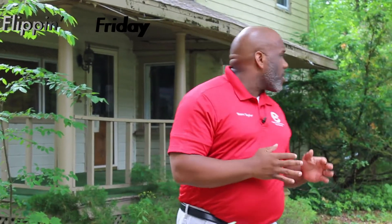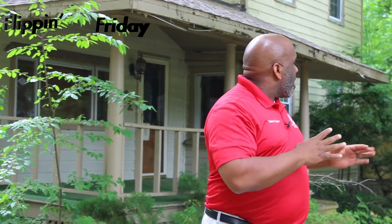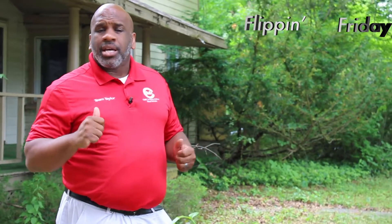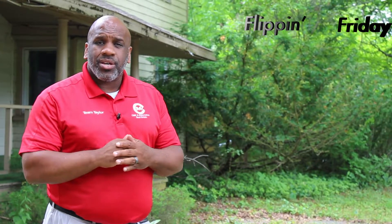Hello everybody, welcome to another episode of Flipping Friday. Man, these weeks go by so quick. This week we're here in the village of Broad Alban at a huge property. There are so many people that drive by this property, and because of all the overgrown trees and things like that, you may not really notice this hidden gem that's right behind it.